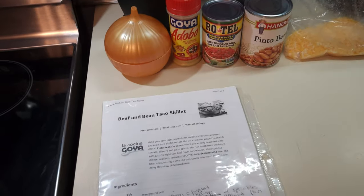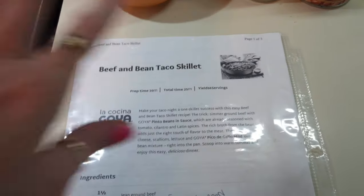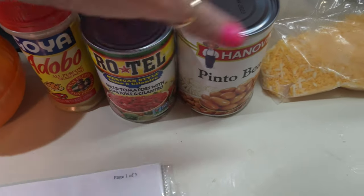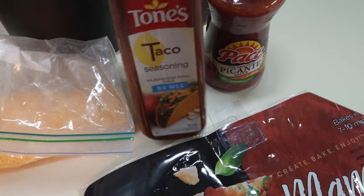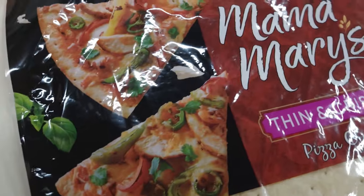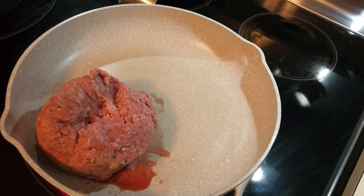Tonight I'm going to make a taco pizza. There is a recipe for it, but I'm going to do it my way. I'm going to use the beef and bean taco skillet that I make all the time as the meat addition for the pizza. I'm going to put in some onions, adobo, Rotel, pinto beans, Mexican cheese, taco seasoning, paste picante sauce, a thin and crispy pizza crust, and one pound of hamburger meat I'm going to brown up. Let me get all this into the pan and get it frying up, and then I'll bring you back whenever I add everything.